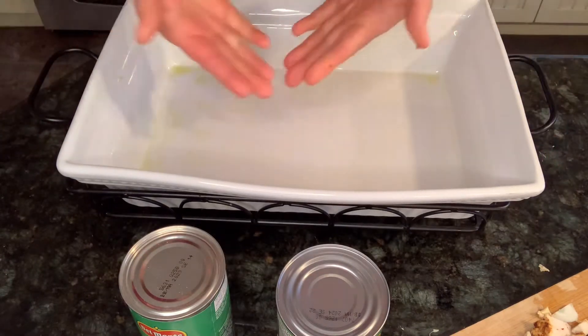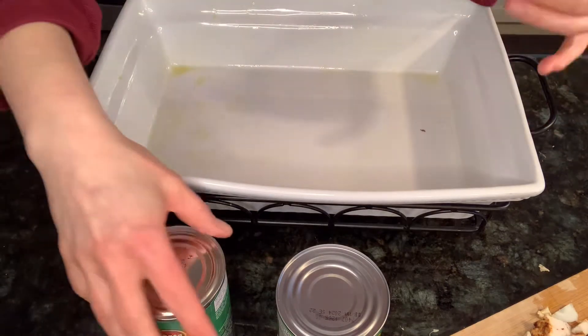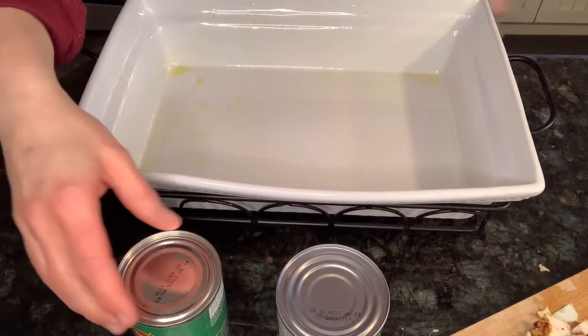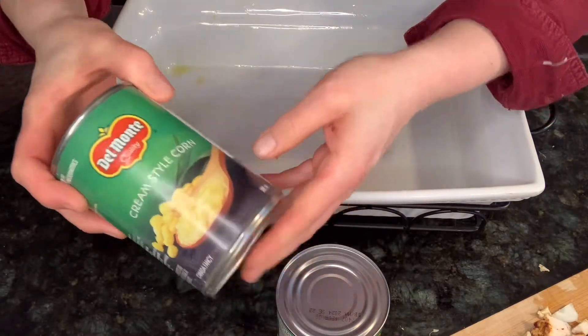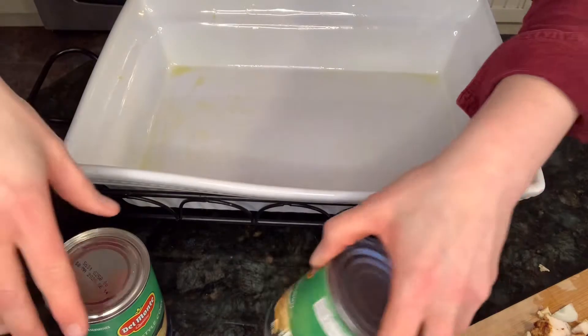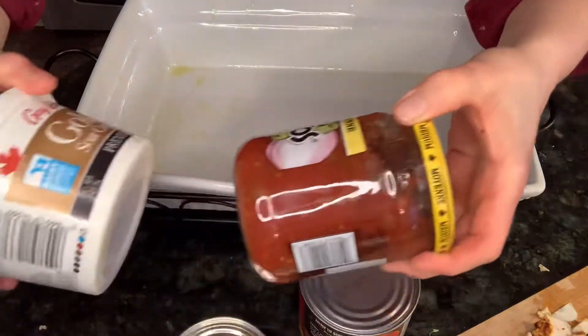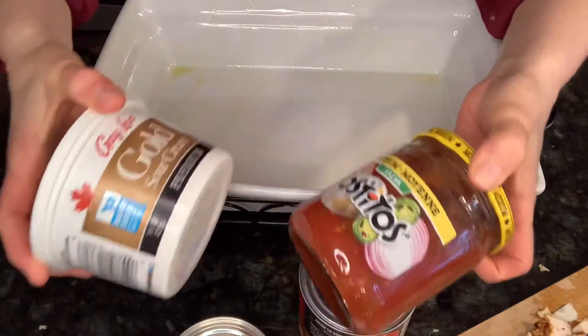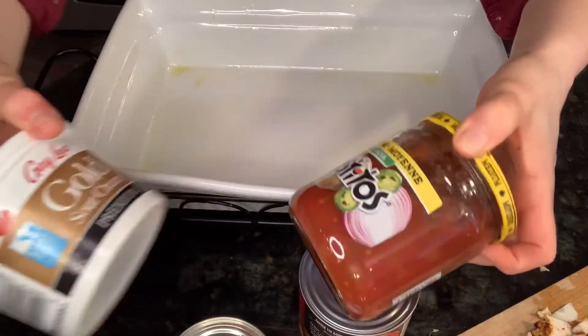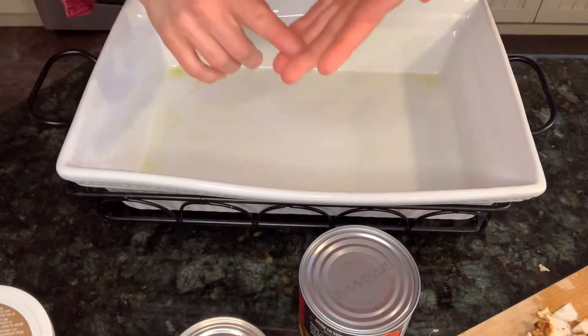I saw one recipe that needed cream of chicken soup, but I don't have any on hand. So I have creamed corn and whole kernel corn that I'm going to throw in, some diced tomatoes, and to give a bit of creaminess, I'm going to mix a bit of sour cream and salsa together. I also have black beans and a bit of leftover rice.